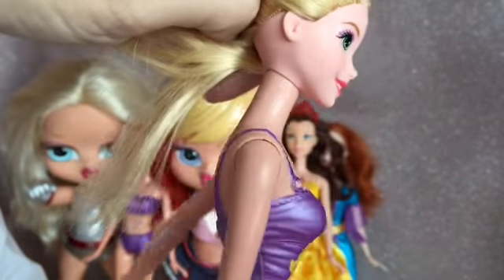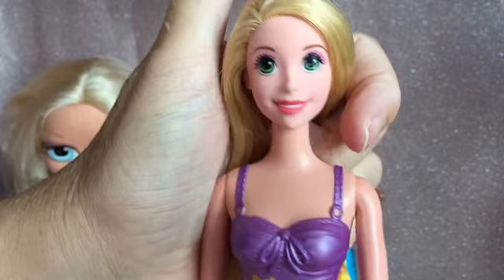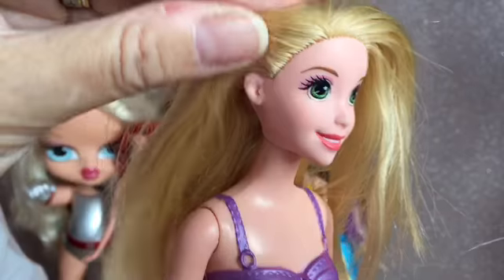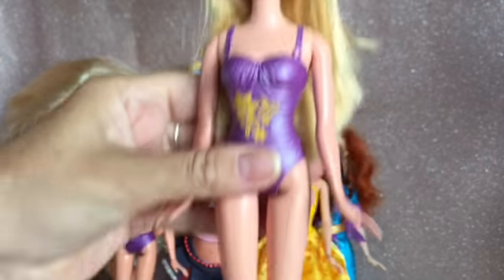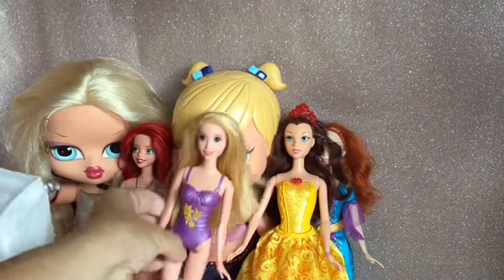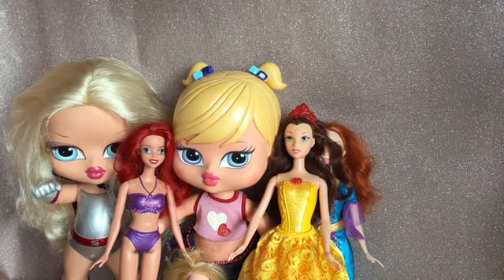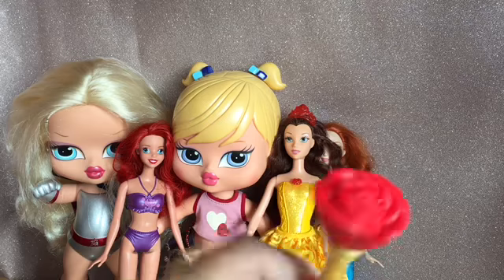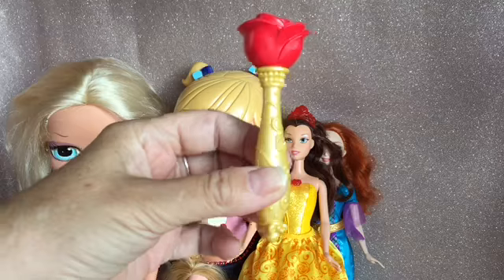So next we got this Rapunzel in a cozy, and she looks like one of the ones that goes in water — the ones that go in water tend to have a bit more of a pinky skin tone. If she has been in water she's been cleaned really well; there's no mold on her. She's got a moulded-on purple cozy. She also comes with this flower — maybe you do that to activate her, but she does come with that flower.